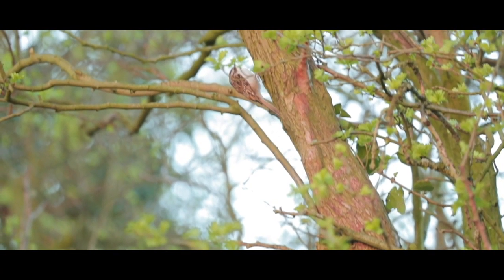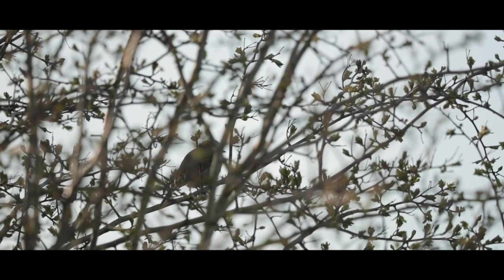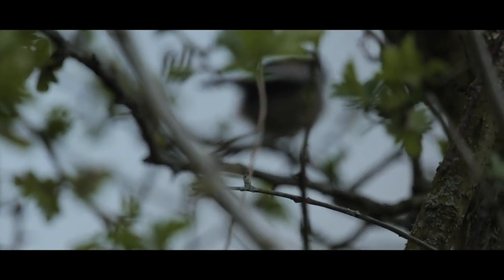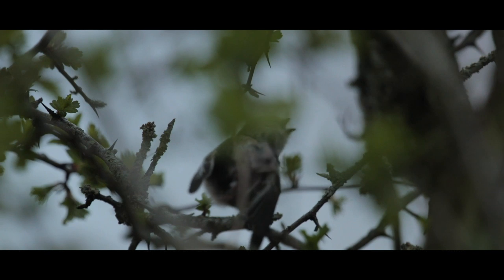What amazing footage Billy has managed to capture already, and we're only in week one. Fingers crossed for some more badger action in the coming weeks. But now, from badgers to birdsong — where the lovely Lucy Hodson is going to be helping us learn how to crack the code of identifying some of our most iconic songsters.